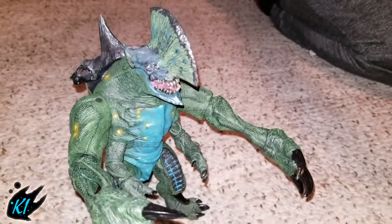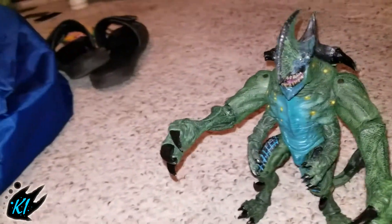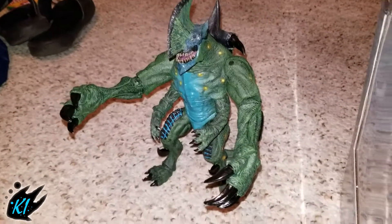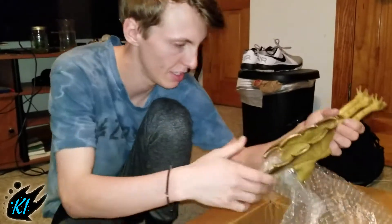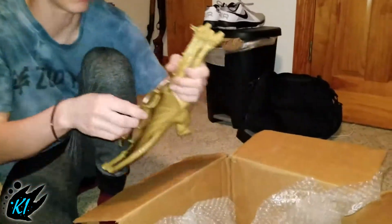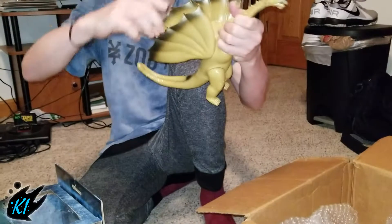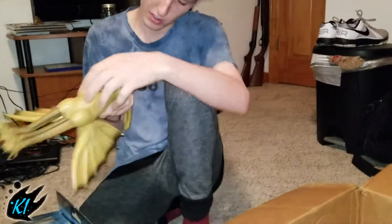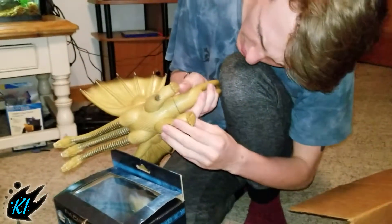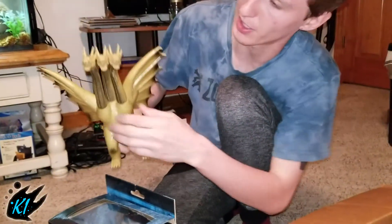Let's go ahead and check out the other ones. This is the one I was really excited about — Ghidorah. Let me get its wings correct. Yep, so this is the 1984 Bandai King Ghidorah vintage figure.